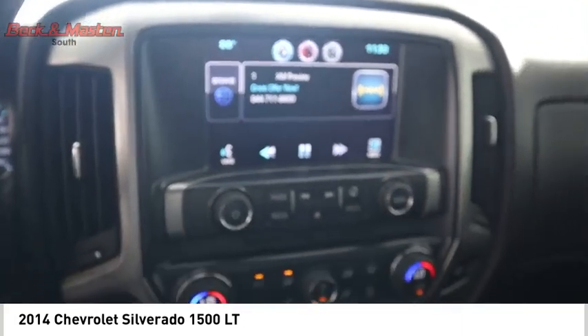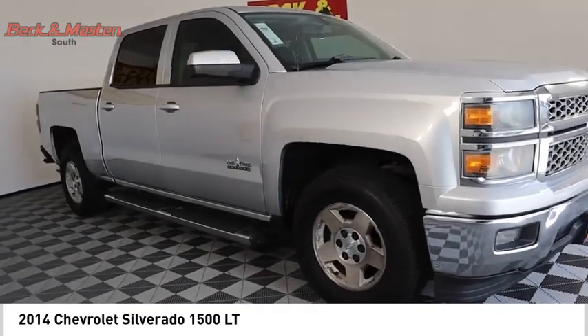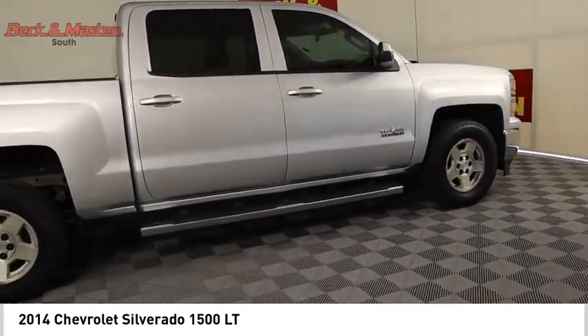Audio auxiliary input. Memory card slot. Multi-function display. This beauty is sure to make you the talk of the neighborhood. So call or drop in for a test drive today.